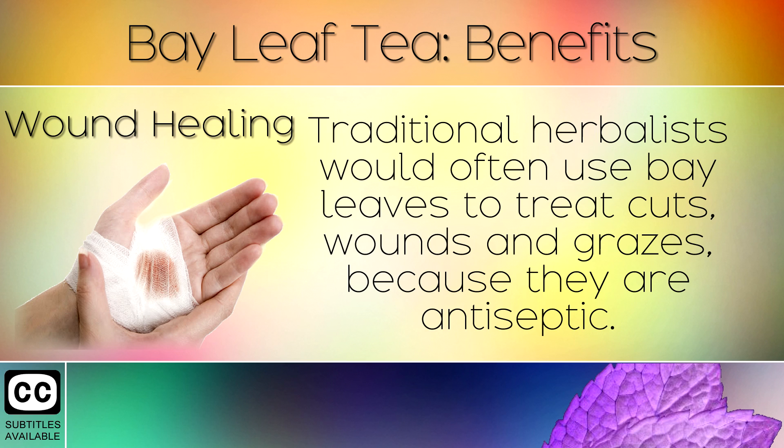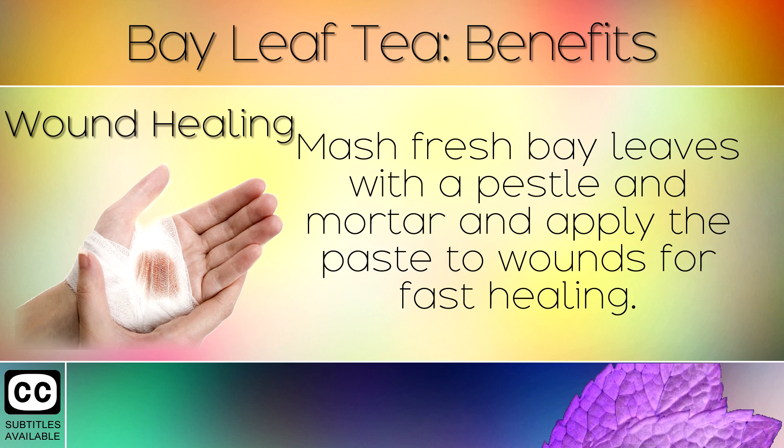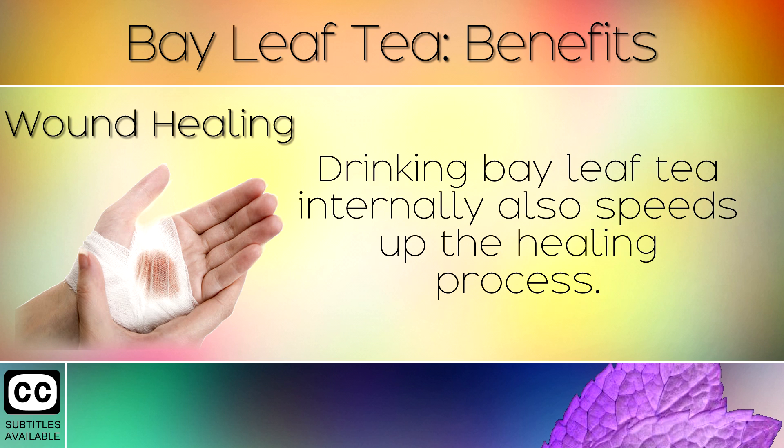13. Wound Healing. Traditional herbalists would often use bay leaves to treat cuts, wounds and grazes because they are antiseptic. Mash fresh bay leaves with a pestle and mortar and apply the paste to wounds for fast healing. Drinking bay leaf tea internally also speeds up the healing process.